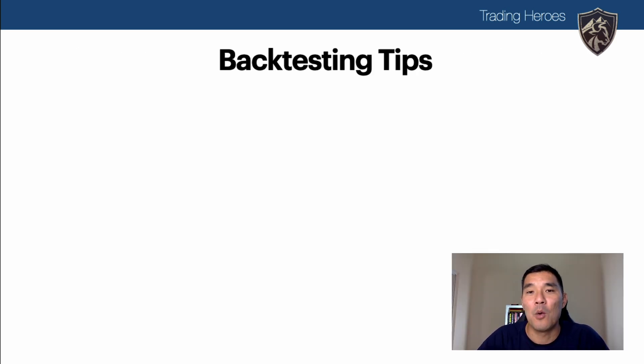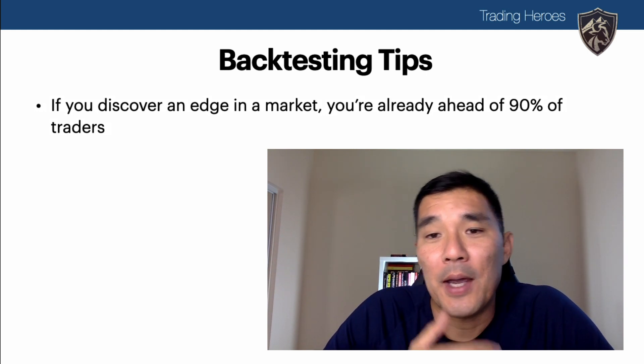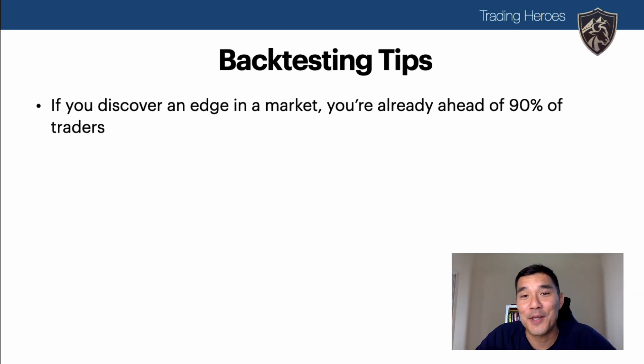Here are more things to think about when considering the minimum number of backtesting trades. Zoom out a little: if you discover an edge in the market, you're ahead of 90% of traders out there, because all successful trading is finding an edge and applying it consistently — and most traders can't even find that edge. So if you do have an edge, don't throw it away too quickly. Successful trading is building multiple strategies on top of each other, making sure they're not highly correlated, and smoothing out returns over the years. If you find a strategy with an edge, consider using it until you find something better.